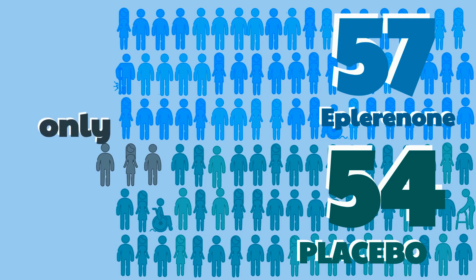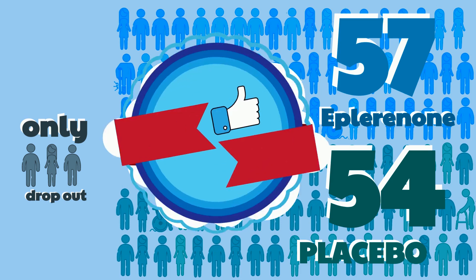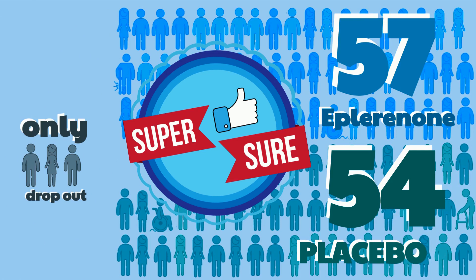The findings are particularly credible because almost all patients attended almost all visits and engaged in the study as planned. So the study had more data than expected, and the researchers are really sure eplerinone does not work for CSCR.